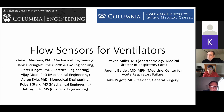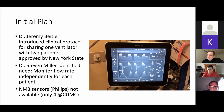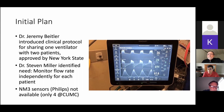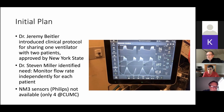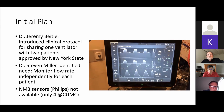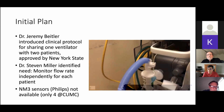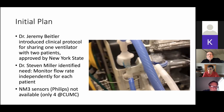Eventually, we've been in touch more regularly with doctors Miller and Prigoff. The video that you see on the right was actually developed by Dr. Beitler. He developed a clinical protocol for sharing a ventilator, and he actually got this protocol approved by New York State — he presumably had to demonstrate the feasibility showing essentially this video.